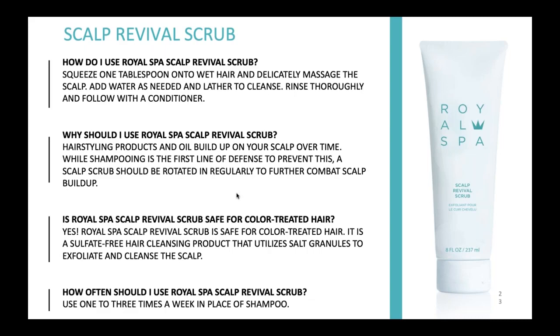Is it safe for color-treated hair? Yes and no. If you have a fashion color — like purple or blue, those vibrant fashion colors — you want to be really careful because it does have sodium in it, though in a salt granule form. It is safe for color-treated hair, however with fashion colors, even putting water on them can make your hair fade. Color's number one enemy is water. So the least amount of time since you shampoo, the better for those vibrant colors.